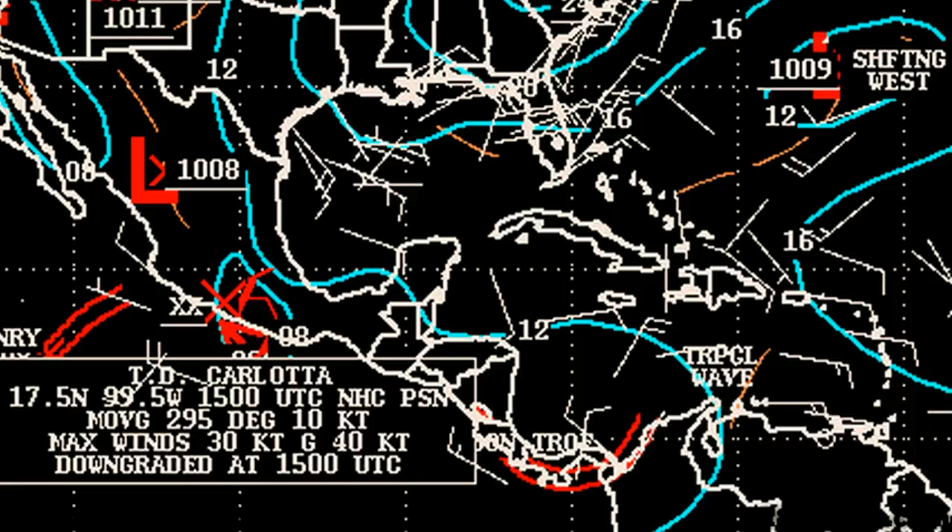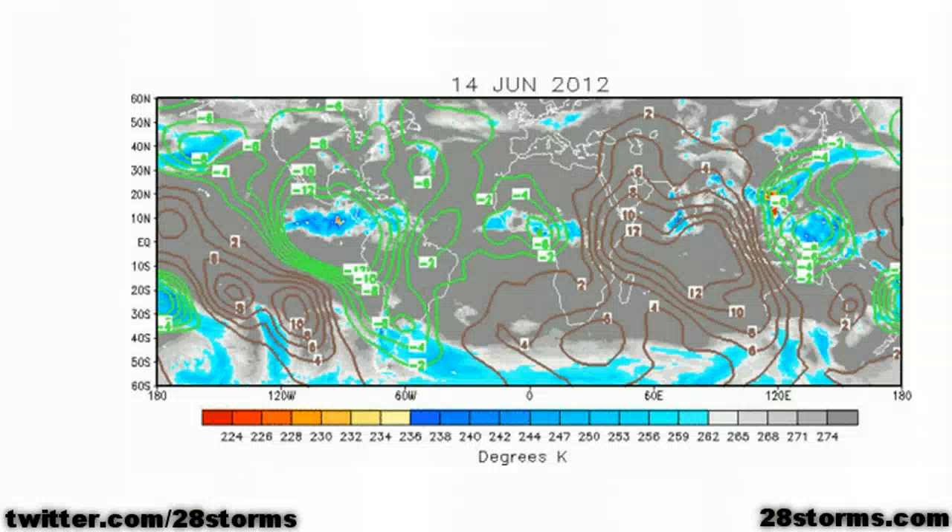We also have this tropical wave that you really can't detect on satellite imagery too well, but it's still analyzed by the Hurricane Center as passing to the south of Hispaniola. The remnants of Carlotta, along with this westward moving tropical wave, are going to rendezvous over the western Gulf and Bay of Campeche. We also still need to consider the very strong upward motion pulse moving into the western hemisphere, and this is promoting tropical activity to increase across the Gulf and Caribbean.